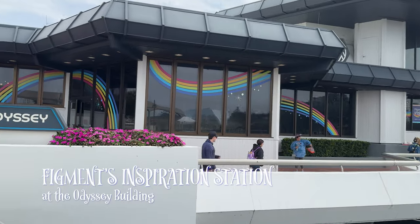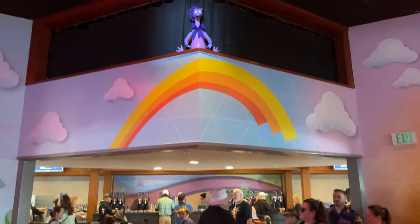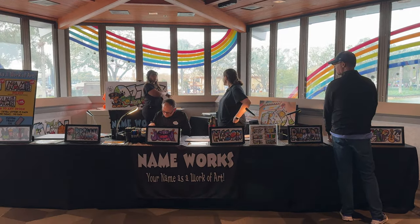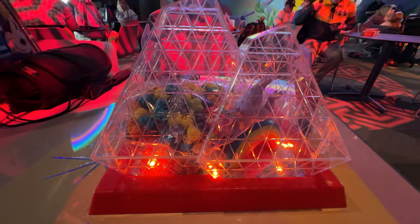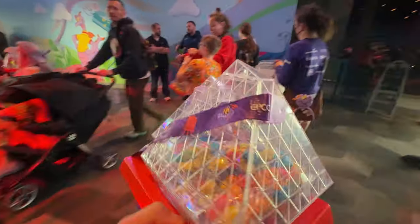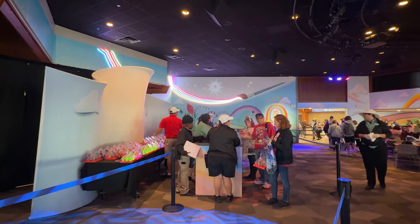Returning this year is Figment's Inspiration Station at the Odyssey Pavilion. During this festival the Odyssey is completely transformed to be themed after Figment, who has become the art festival's purple dragon mascot. There are a few markets located in here including Nameworks, spin art, and Sandbox Creations. And of course there's a brand new popcorn bucket to collect — this year it's modeled after the Imagination Pavilion featuring Figment. This popcorn bucket is so cute, comes with rainbow popcorn, and even lights up.